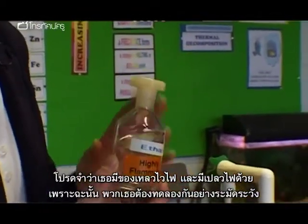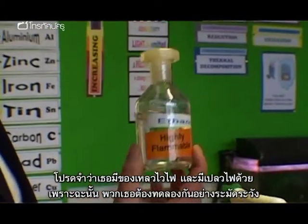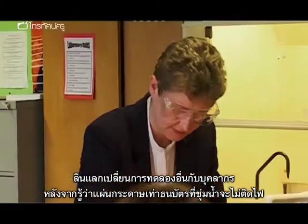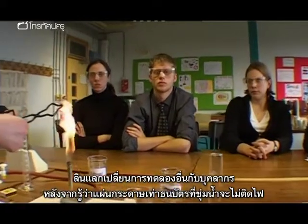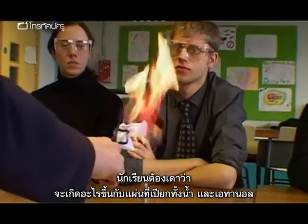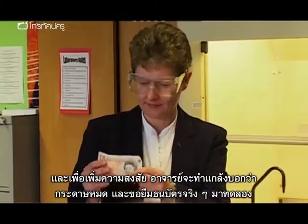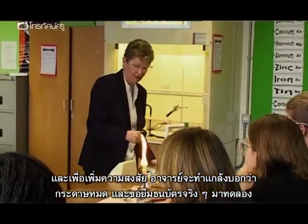Please remember that you have got a flammable liquid here and a naked flame, so you have to be very careful about its position. Lynn shares another experiment with her staff. Having seen that a banknote-sized piece of paper soaked in water will not burn, and that paper soaked in ethanol will burn, pupils must predict what will happen to paper dipped in a mixture of water and ethanol. To increase the suspense, the teacher will claim to run out of paper and needs to borrow a real banknote.